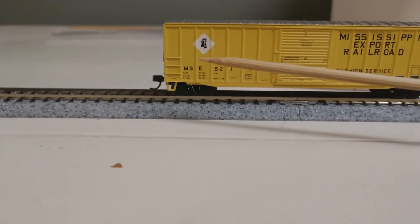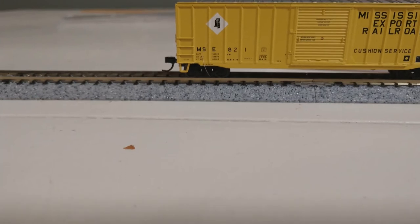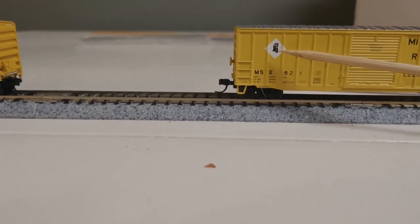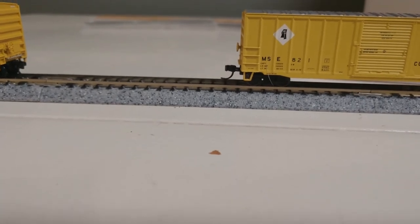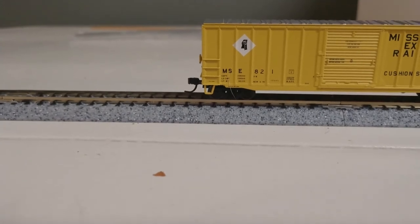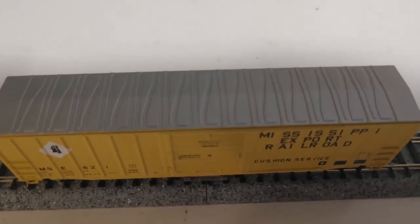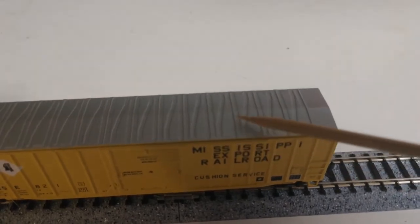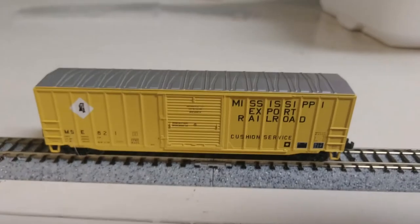Same thing on this end of it. This writing here is actually readable under magnification. These little placards on this end, not so much. You have the Mississippi Export emblem here — the lettering in it is not quite like I would want it, but it's not too bad; it's legible but not exactly like I would like to have seen it. We're going to come over here to the top and see the galvanized top. This car is different than the next one because this one looks like the top was masked from the bottom separately. It is a little different box car.